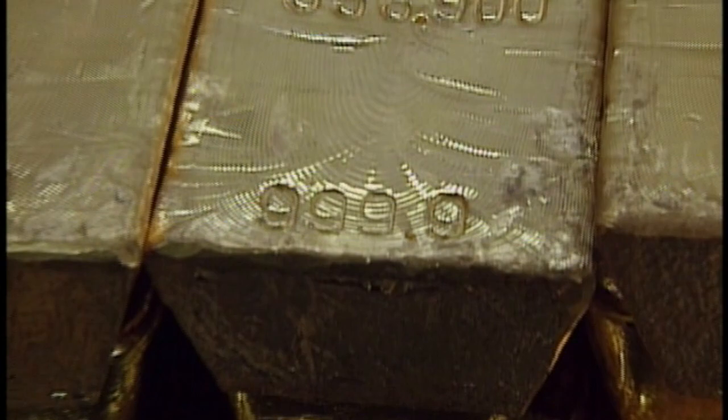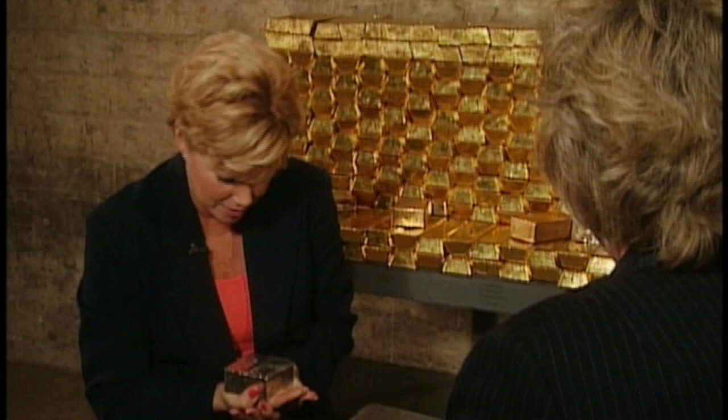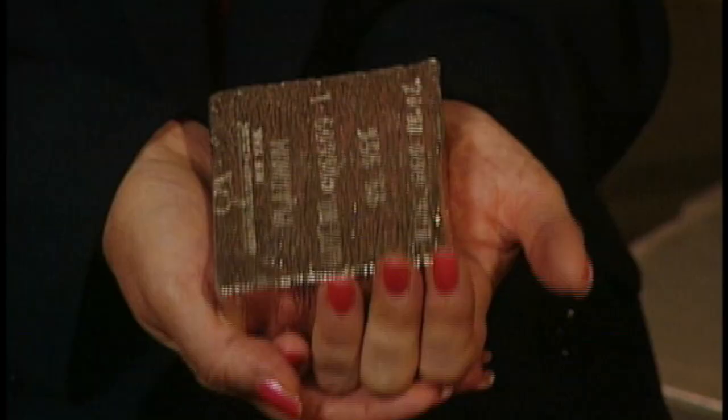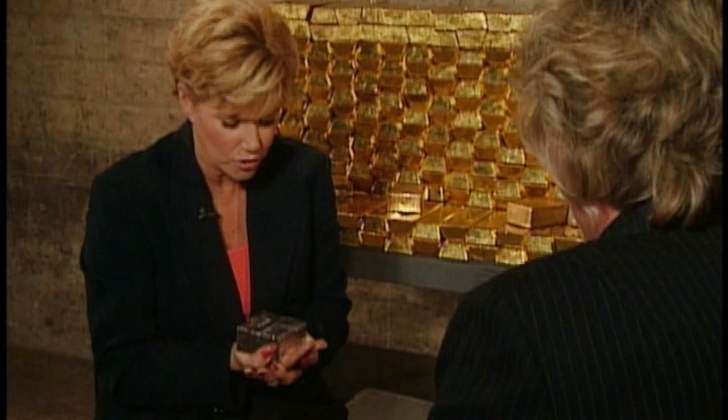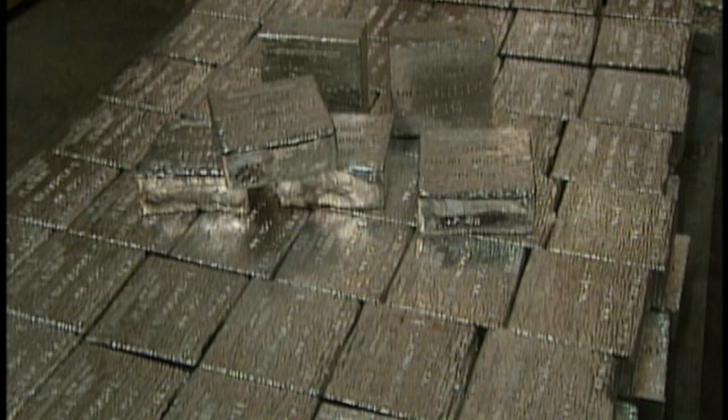It's not just gold stored here. Six-foot-high pallets of silver are worth about a half a million dollars each. But the Mint's most precious metal is platinum. It's far more valuable than gold right now and even heavier. One of the rarest and most valuable of all precious metals, platinum is selling for nearly $600 an ounce. One small pallet of platinum right there is worth about $13.5 million.